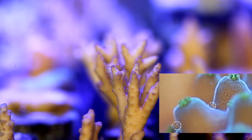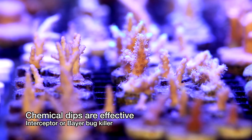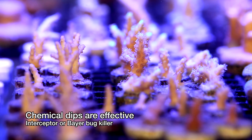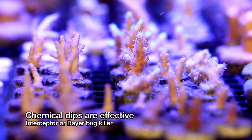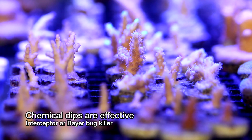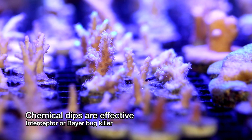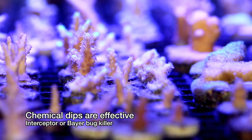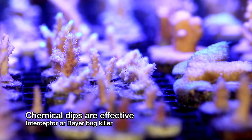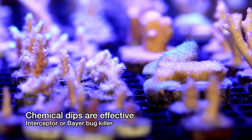To combat red bugs, you can dip the corals in Interceptor or some other chemicals to try to remove them. Now Interceptor is a parasite medication for dogs that's available by prescription only. There are some complications that can occur in dogs, so they need some veterinary attention before using these medications. Our tanks, however, don't have these problems. Some vets are willing to sell the medication if you explain to them what you plan to use it for. I've also heard that some people have had some success with a bug spray from Bayer, and you can get it from a hardware store.